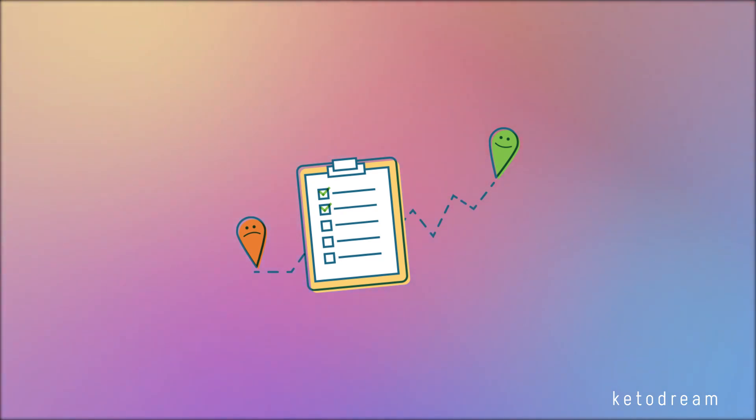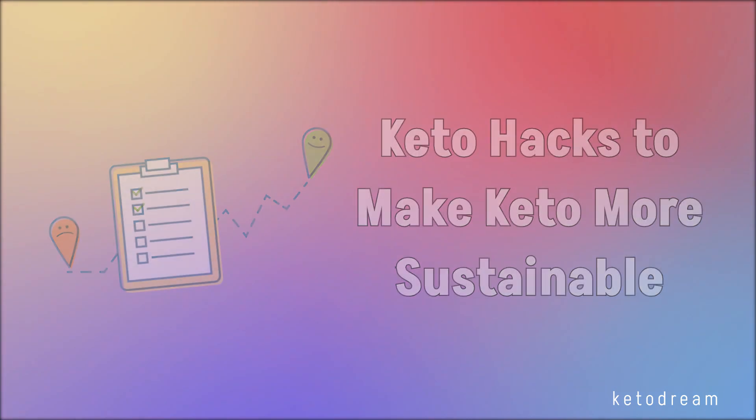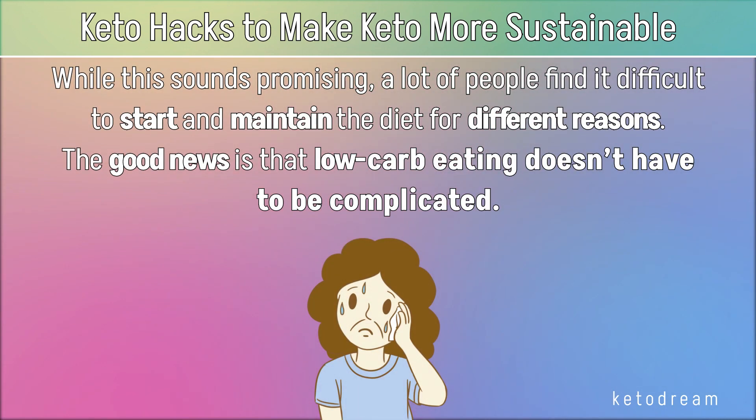Hello, I'm Rachel from KetoDream, and today we'll talk about keto hacks to make keto more sustainable. Studies show that a keto diet increases weight loss, reduces seizures, and helps with a variety of health conditions like diabetes, obesity, non-alcoholic fatty liver disease, and asthma. While this sounds promising, a lot of people find it difficult to start and maintain the diet for different reasons.